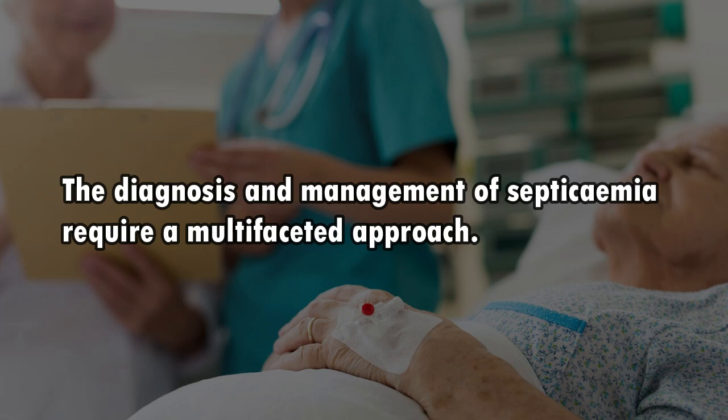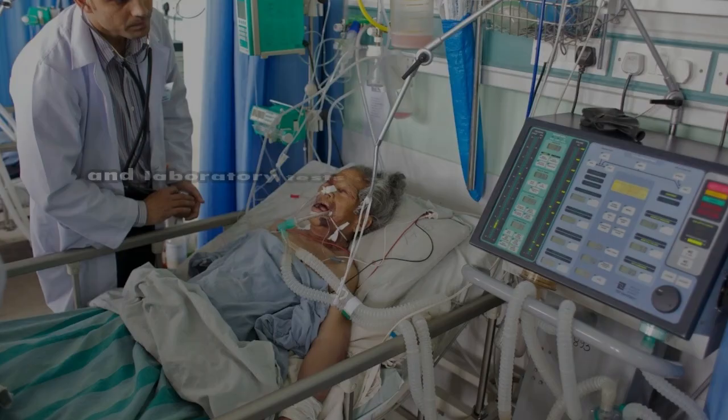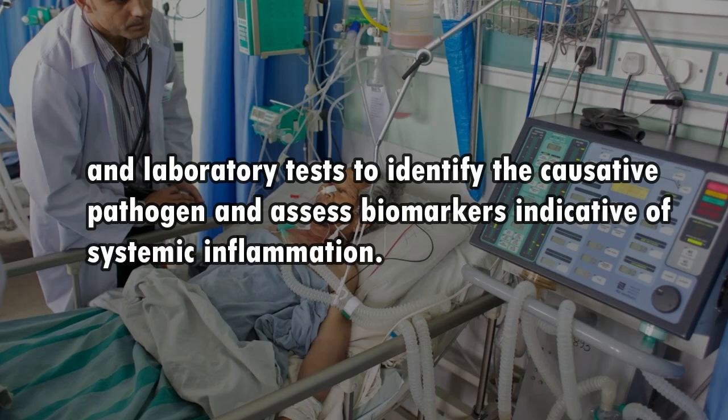The diagnosis and management of septicamia require a multifaceted approach. Early diagnosis is crucial and often involves a combination of clinical evaluation, blood cultures, and laboratory tests to identify the causative pathogen and assess biomarkers indicative of systemic inflammation.